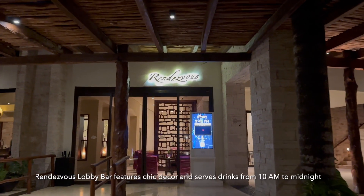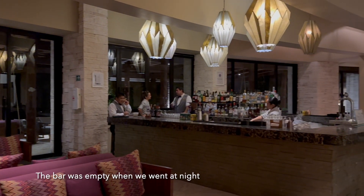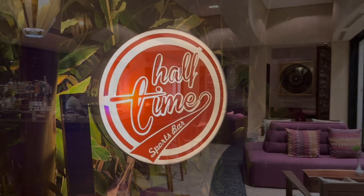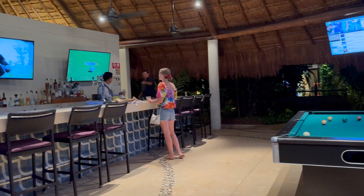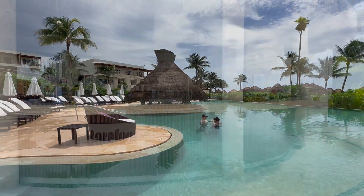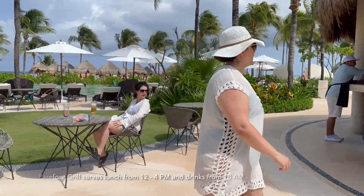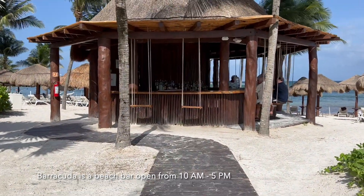Rendezvous lobby bar features chic decor and serves drinks from 10 a.m. to midnight, however the bar was empty when we went at night. Halftime bar is open from 12 p.m. to 1 a.m. and has a pool table. Manatees swim-up bar is open from 10 a.m. to 6 p.m. Barefoot Grill serves lunch from 12 to 4 p.m. and drinks from 10 a.m. to 6 p.m. Baracuda is a beach bar open from 10 a.m. to 5 p.m.